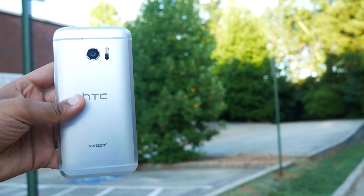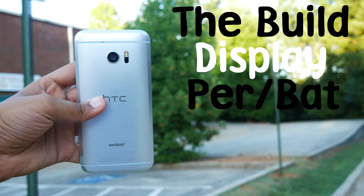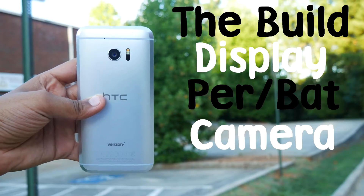So guys, getting this out of the way, we'll be judging the phone on five different categories: the build, display, performance and battery, camera, and extra features.